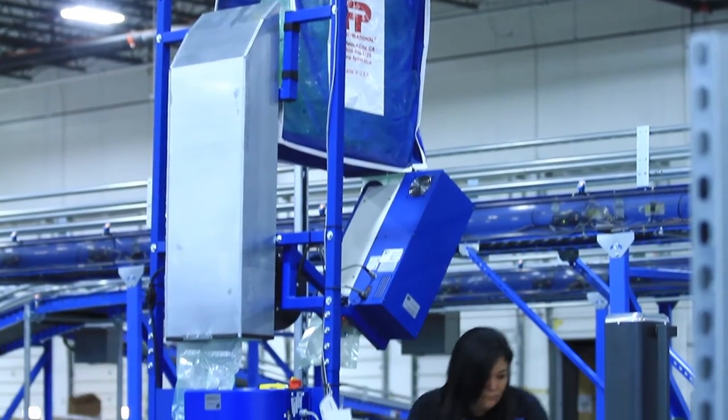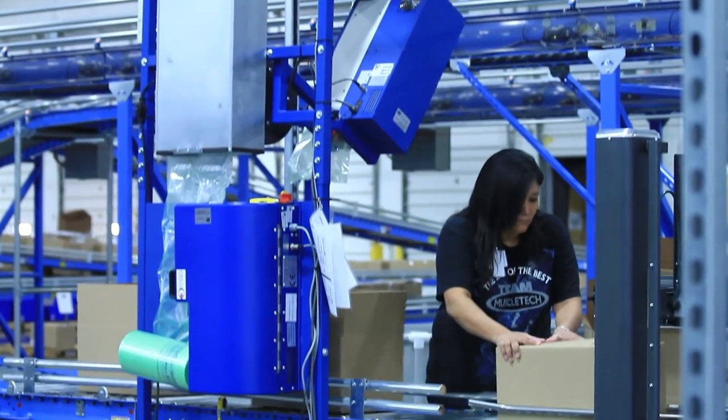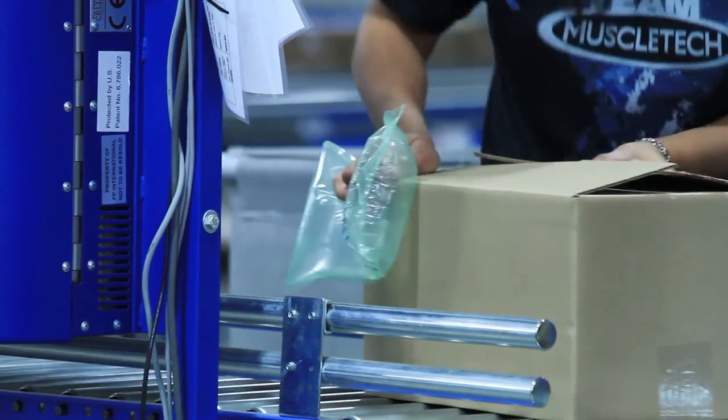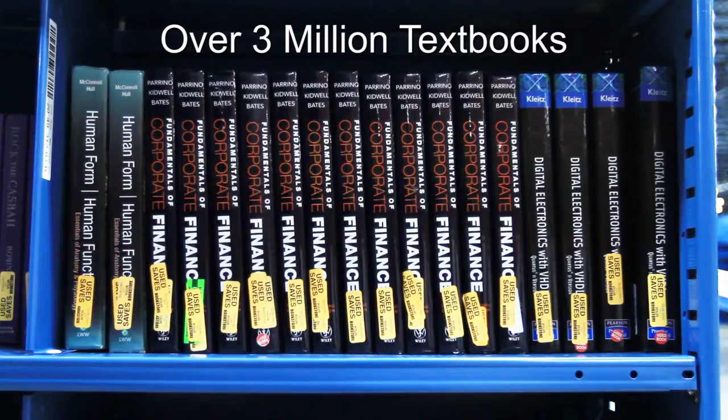What happens in this facility is we actually go and receive orders from all over the country from our universities, primarily from professors in this particular case, because here we stock actual textbooks that are used in the classroom settings.